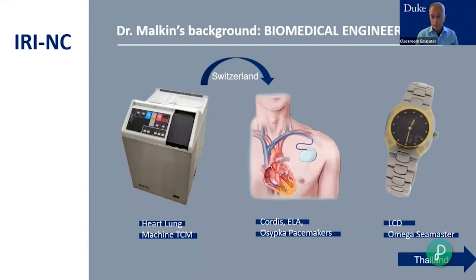I then moved to Switzerland. One of the great things about being an engineer is everybody needs an engineer — you can find a job pretty much anywhere. I worked there on pacemakers and defibrillators. Pacemakers help the heart go faster when it's going too slow, and defibrillators help the heart go slower when it's going too fast. I also worked a little bit on watches — I designed the electronics for the Omega Seamaster.